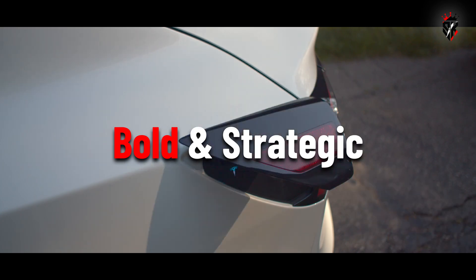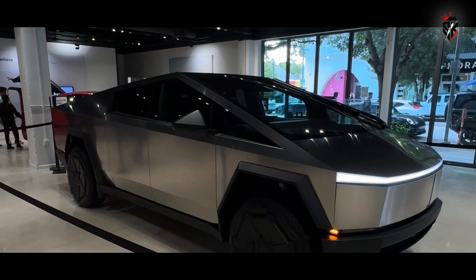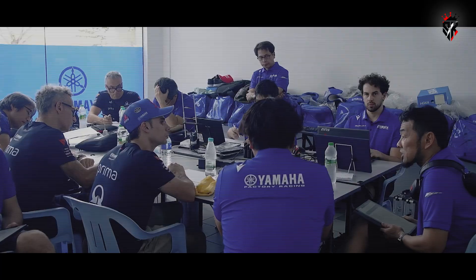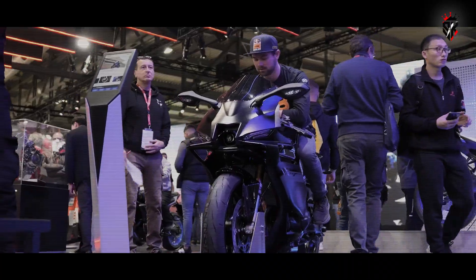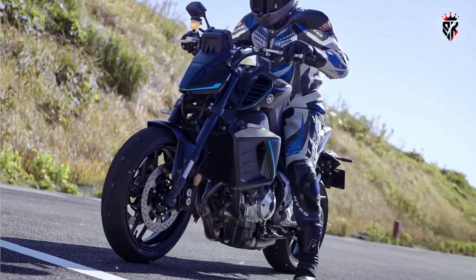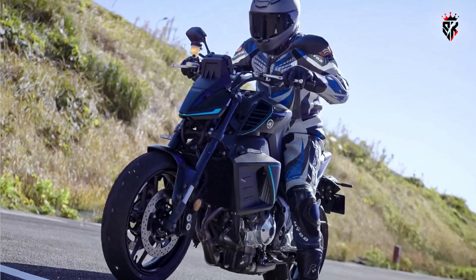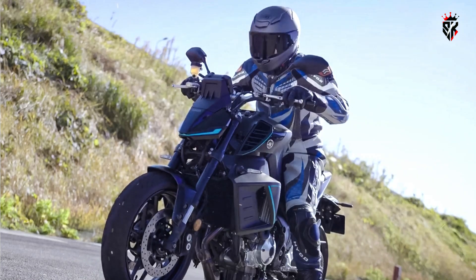The timing is bold and strategic. With emissions regulations tightening and electric mobility gradually taking center stage, Yamaha is ensuring that their offerings cater not only to traditionalists who crave petrol-fueled excitement, but also to forward-looking riders who are more inclined toward cleaner technologies. The new plug-in hybrid MT-09 is more than just a concept — it's a real-world development mule and has already been showcased in action via Yamaha Motors' official YouTube channel.